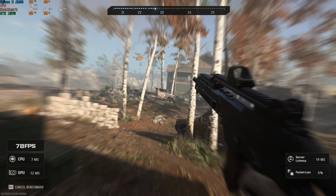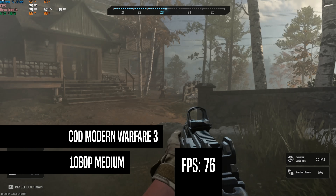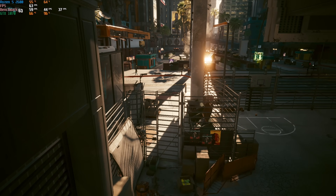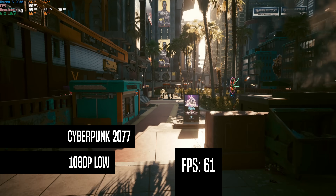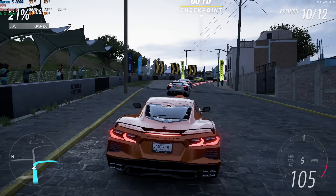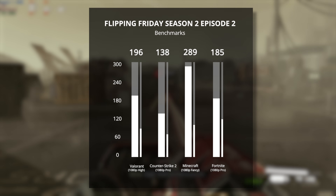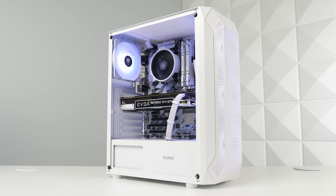I tested Call of Duty Modern Warfare 3 because I'm sure a lot of potential customers will want to see it, and with 1080p balanced settings — basically medium — we got 76 FPS. Cyberpunk 2077 is another one people might want to see, and at 1080p low settings we got just above that 60 FPS target. Hogwarts Legacy at 1080p low got 65 FPS, which is pretty solid. Forza at 1080p high got an average of 86 FPS. All the other games tested also showed pretty good results, especially for a sub-$400 gaming PC.